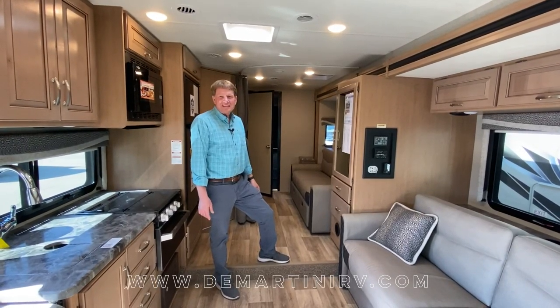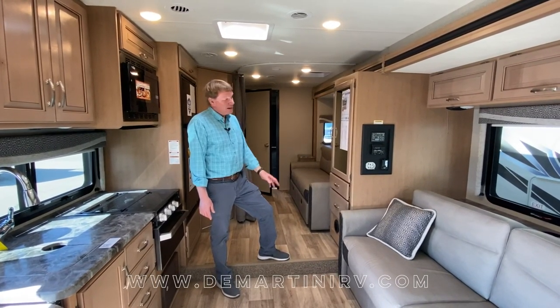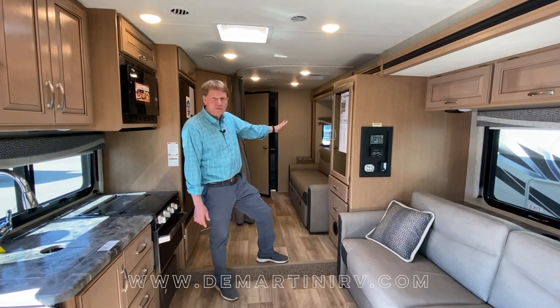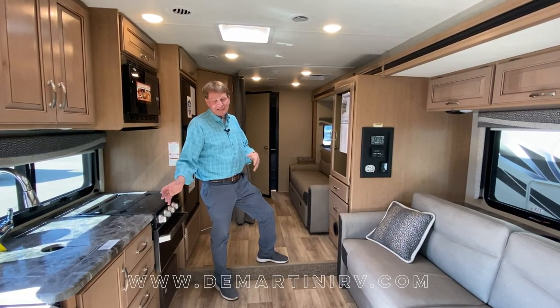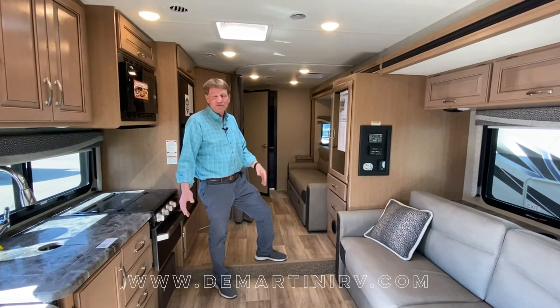With the Thor Class C Outlaw 29S, you have the full wall slide which has a Murphy bed. It gives you a lot of room in the coach and still lots of living space to use, hang out, and feel comfortable with.